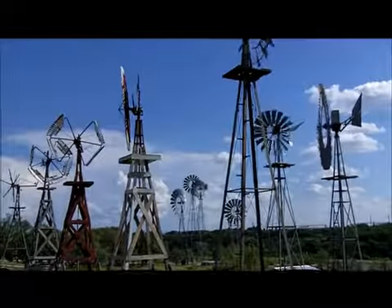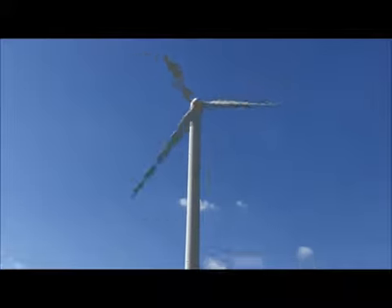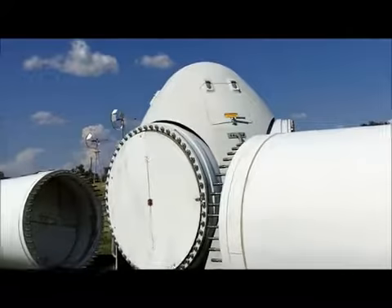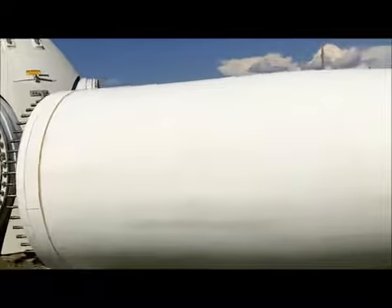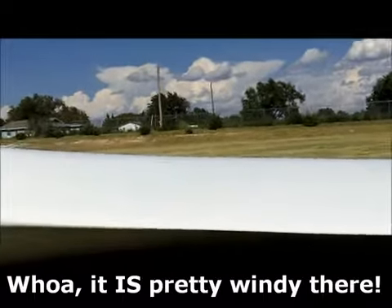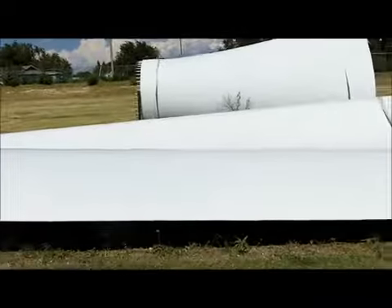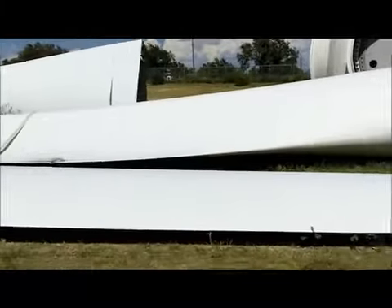We're at the American Wind Power Museum, and this is a modern wind turbine — a set of turbine blades laid out. There's the hub, with one turbine extending that way, and this is how long it takes to walk down the length of one of the turbine blades. I'm still walking. These are the giant ones you see all over the Panhandle Plains here in Texas.